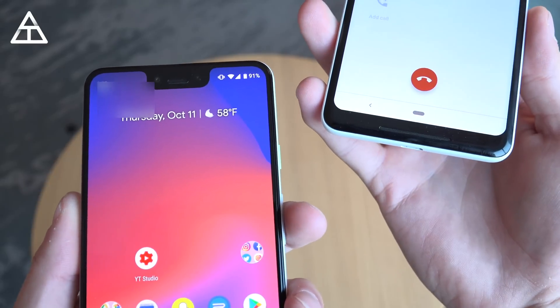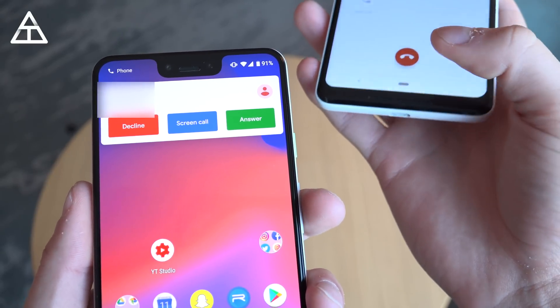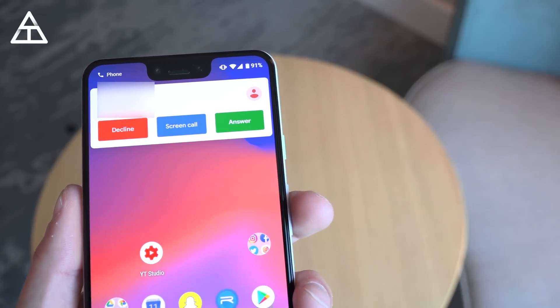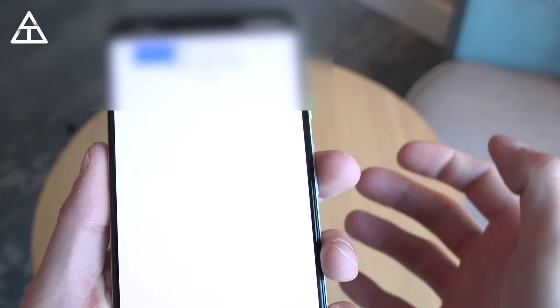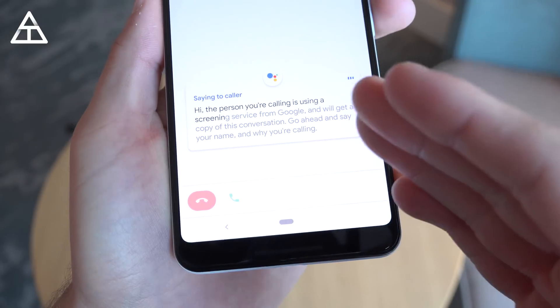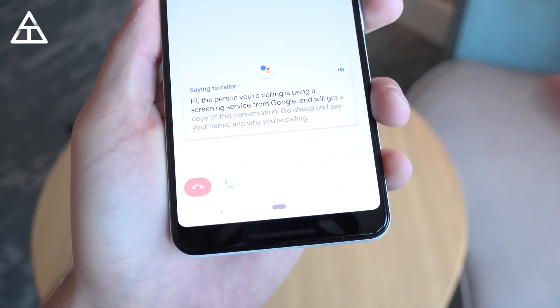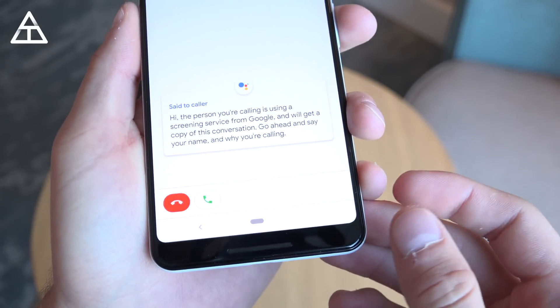And one more example — while your phone is unlocked, it shows this screen where you have Decline, Screen Call, and Answer. So it's a little bit different. I'm going to set this phone to the side that's calling, but if I go ahead and hit Screen Call, it will do the exact same thing — go to this screen. It shows you who you're on the phone with and you can get the feedback.